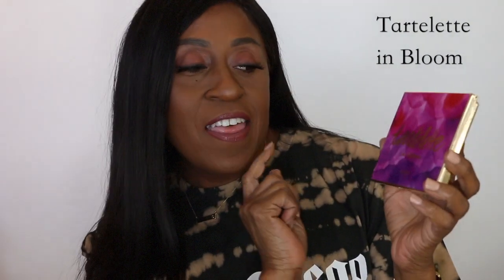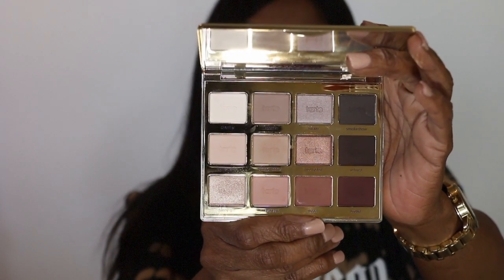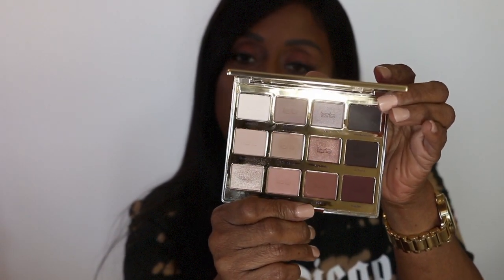Number three on my list is the Tarte Tartelette in Bloom palette. The packaging is really cute and it's always been a really nice palette. It's easy to travel with — you can throw it in your purse. The full lid is a mirror, which is nice. It has 12 colors with matte and luster finishes. It retails for $46, and the shadows are really blendable and pigmented. It's a beautiful neutral palette.